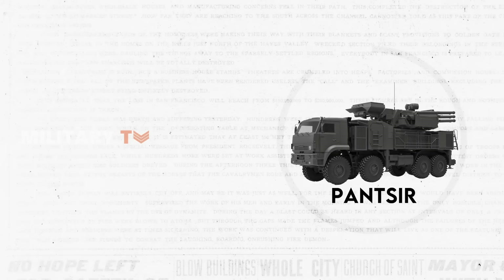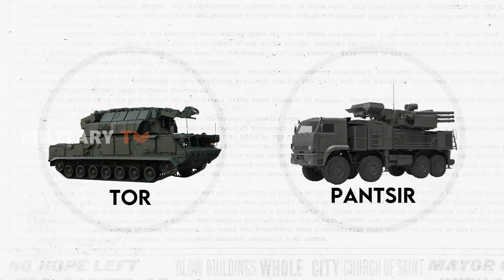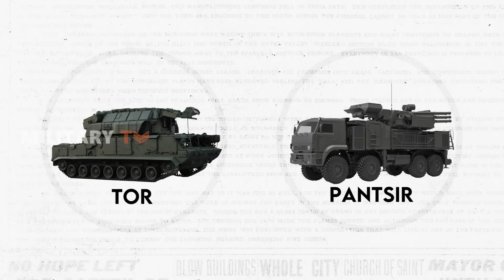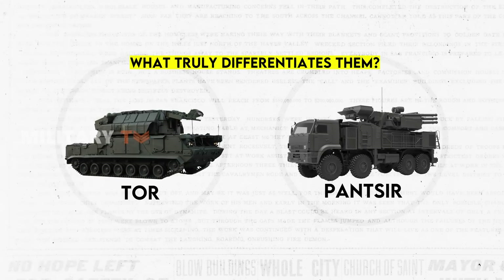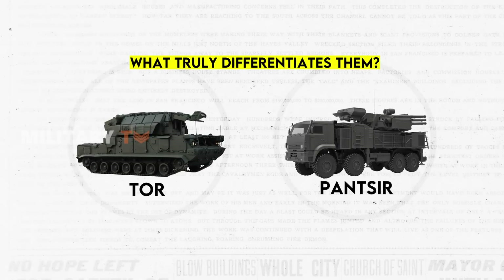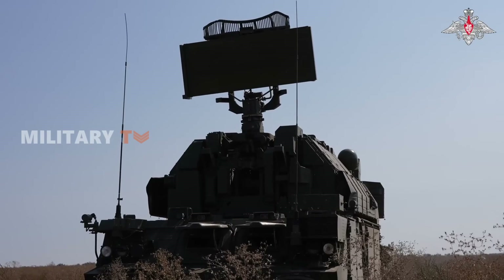Russian air defense systems, with Panser and Tor at the forefront, earn acclaim as among the world's best, with a proven track record of success in combat operations. But what truly differentiates them? Despite their apparent overlapping roles and capabilities, is there a nuanced distinction waiting to be uncovered? Stay tuned for the answers.